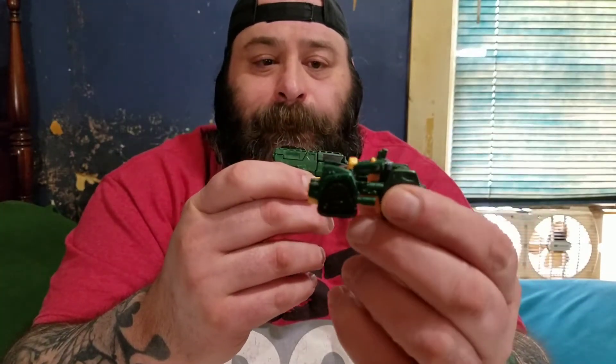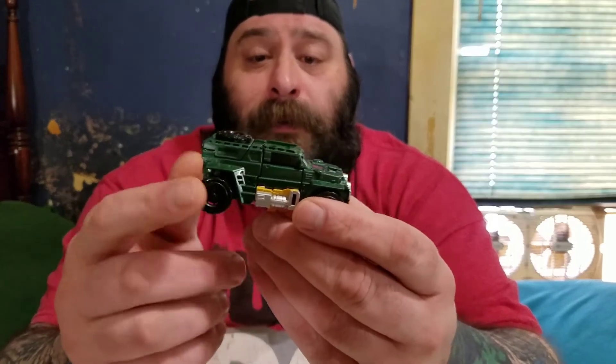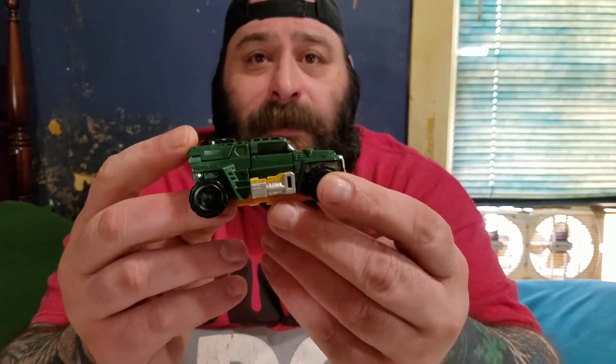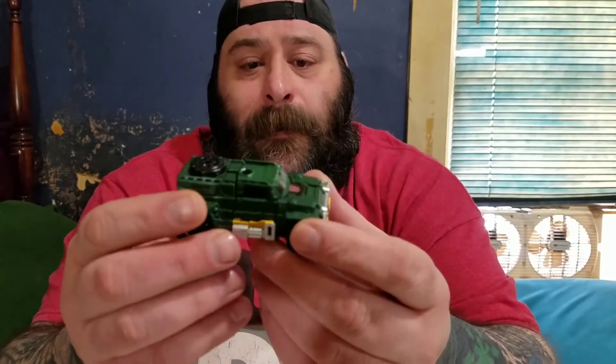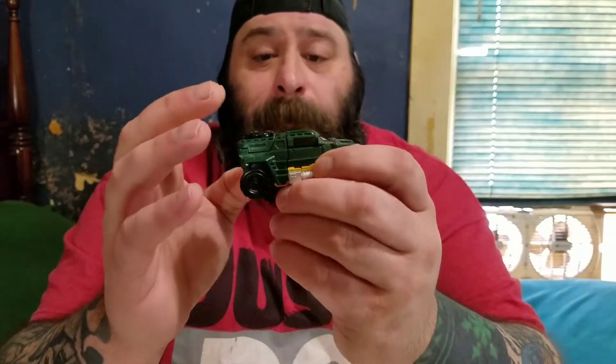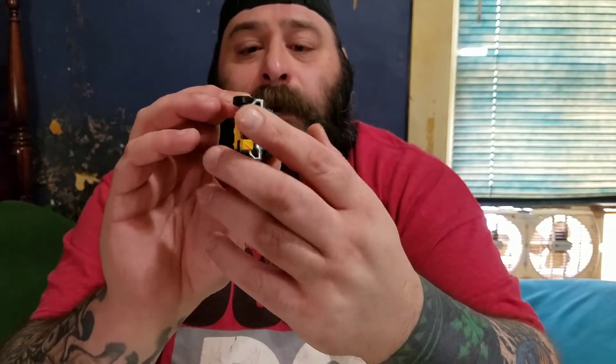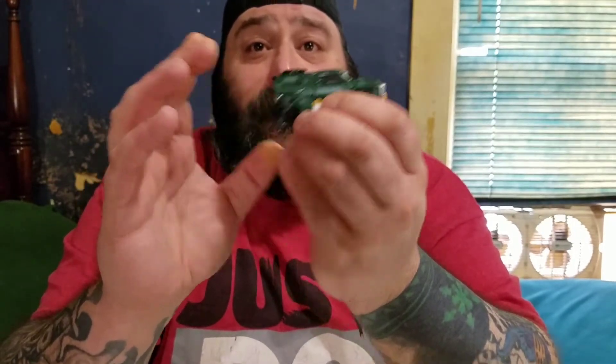Hey, welcome back, this is Tetamus Prime back with another Transformers review. Today I'm going to be reviewing the Powers of the Primes Brawn and the Titans Returns Brawn, the headmaster. I want to say thank you to Adamantium Matrix and Amber — it's because of them that they donated both of these to me, so it's because of them that I get to do this review.